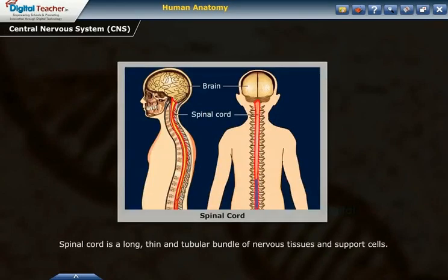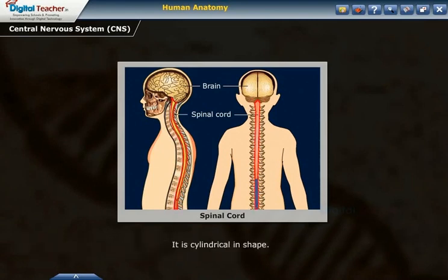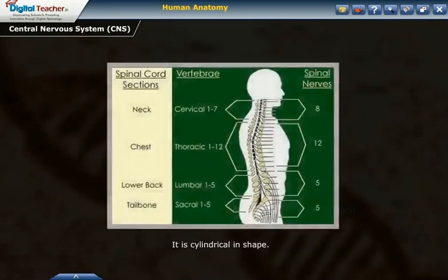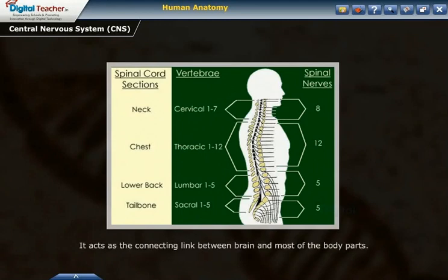The spinal cord is a long, thin and tubular bundle of nervous tissue and support cells. It extends from the back of the hindbrain (medulla oblongata) to the lumbar region through the neural canal of the vertebral column. It is cylindrical in shape. The spinal cord has 31 pairs of spinal nerves. It acts as the connecting link between the brain and most of the body parts, and is involved in spinal reflex actions. The spinal cord and the roots of its nerves are protected by the vertebral column.